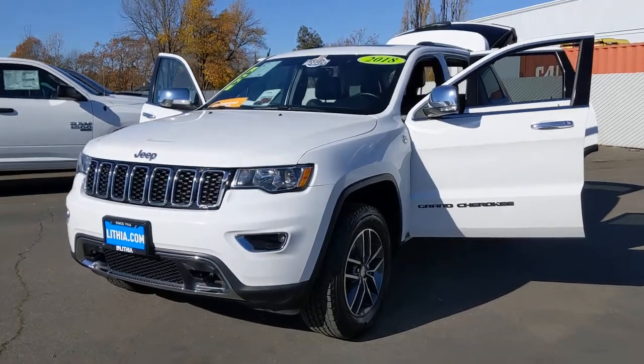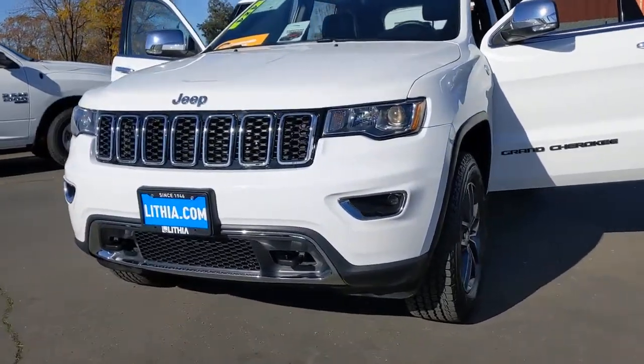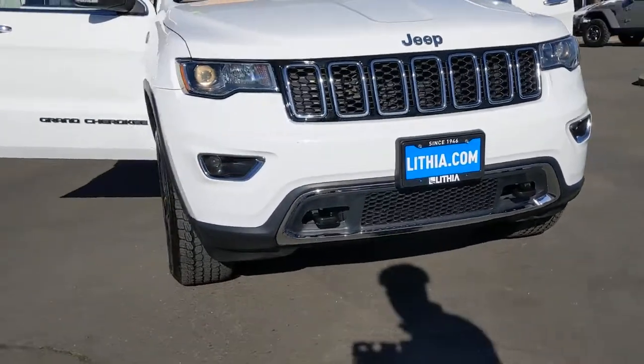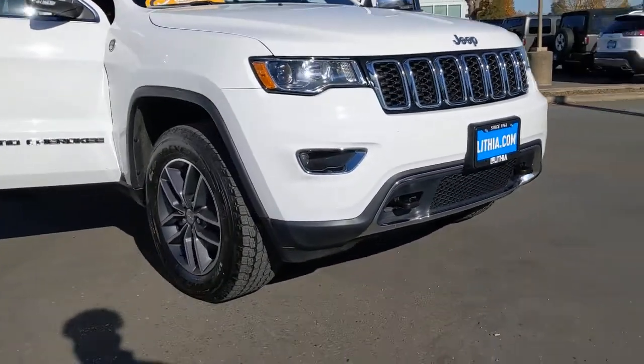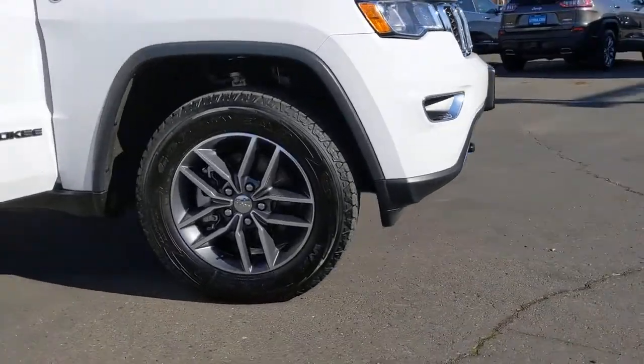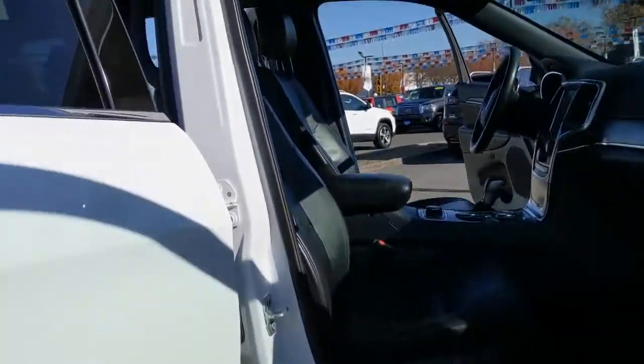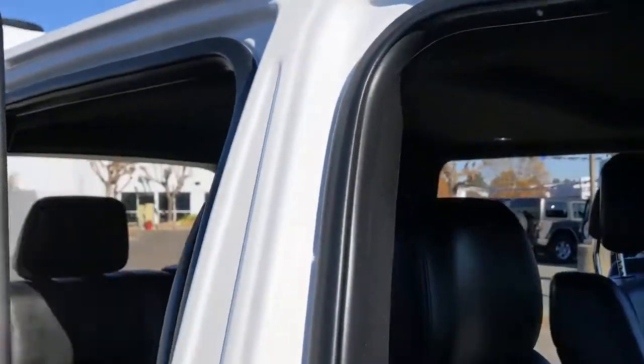Get acquainted with the 2018 Jeep Grand Cherokee. This vehicle is an outstanding buy with fewer than 40,000 miles on the odometer. The Grand Cherokee delivers rugged off-road capability, refined luxury, technology that keeps you safe, connected, and entertained, and an iconic spirit of adventure.